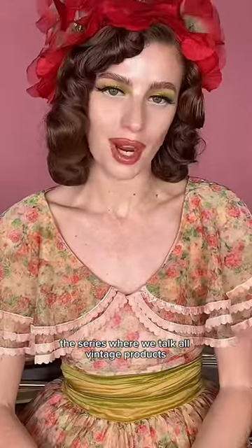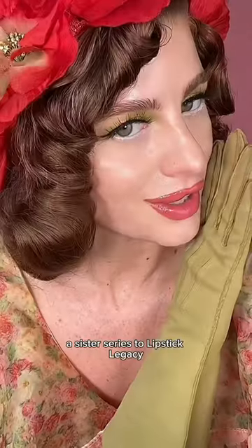A vintage product you can still buy today, by Anita of Denmark. Welcome to Vintage Vault, the series where we talk all vintage products still made today — a sister series to Lipstick Legacy.